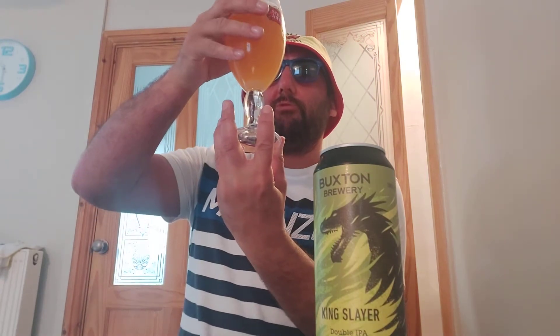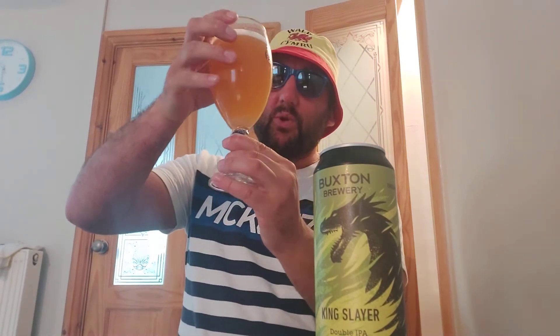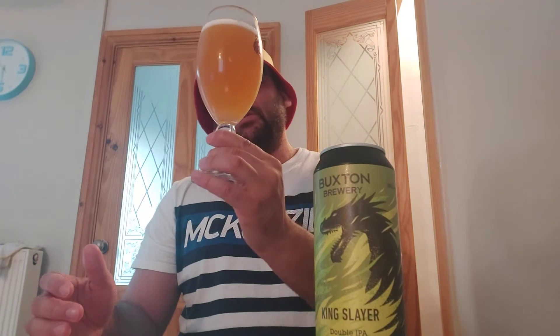Oh, that smells lovely. It's really, really hazy in colour with an orangey, like orange haze. You can obviously pick that up on camera.